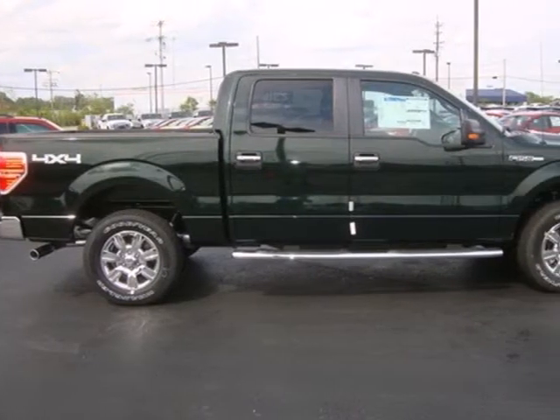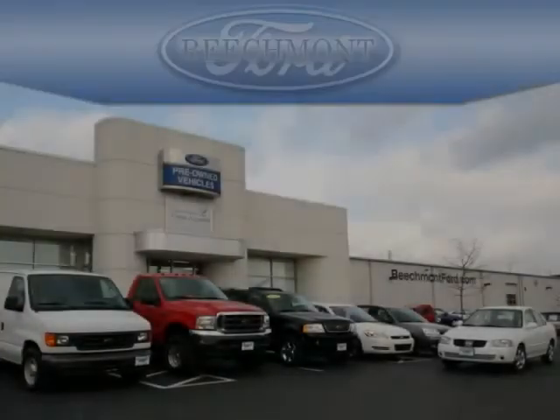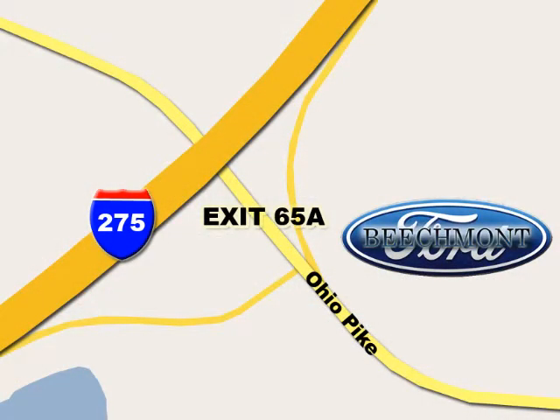Ford's commitment to excellence can be yours today. Stop in for a test drive. Beachmont Ford — we're a friend in the community. Stop in today. We're easy to find off I-275 and exit 65A Beachmont Avenue.